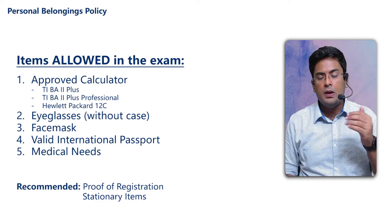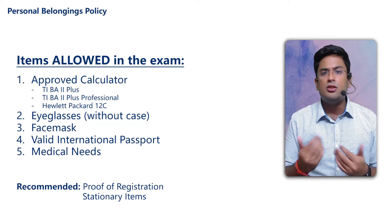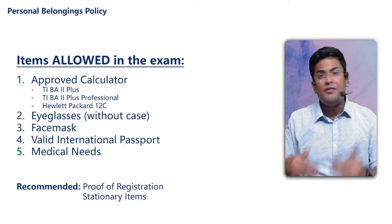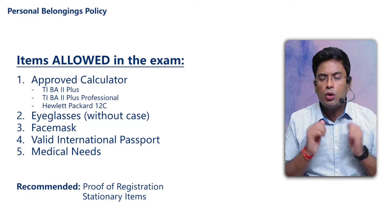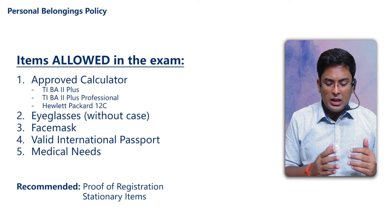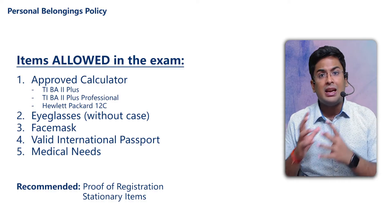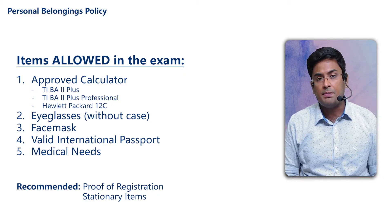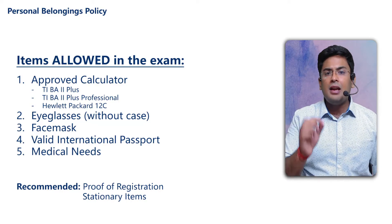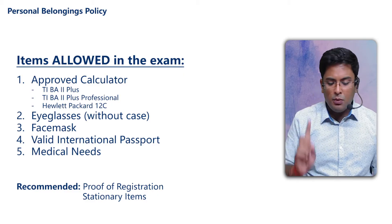First, there is the approved calculator. The calculator policy is clear — the institute allows only two types of calculators. You can use the Texas Instruments BA II Plus, either the basic version or the professional version — both are allowed. Additionally, the HP 12C in all its variants is also allowed. So there are a total of two approved calculators. You can take one, and if you have an extra battery, you can take that as well.